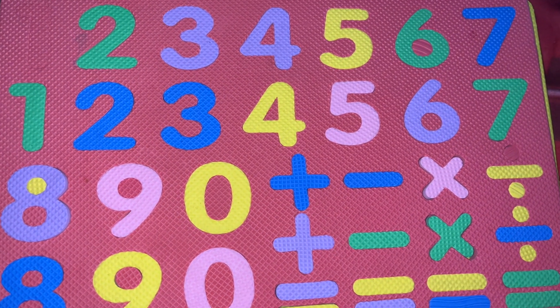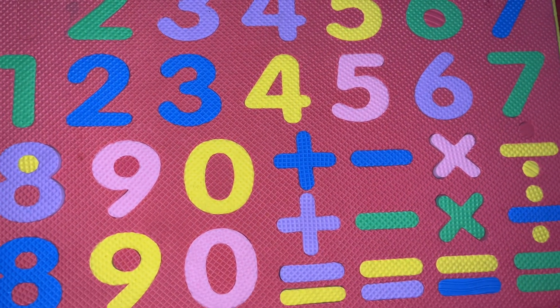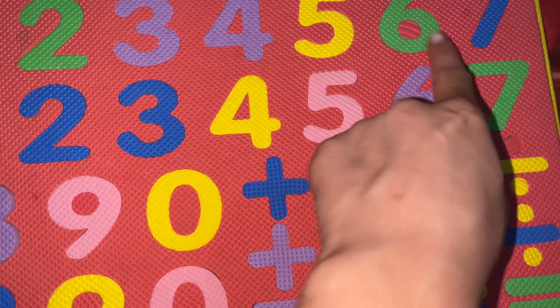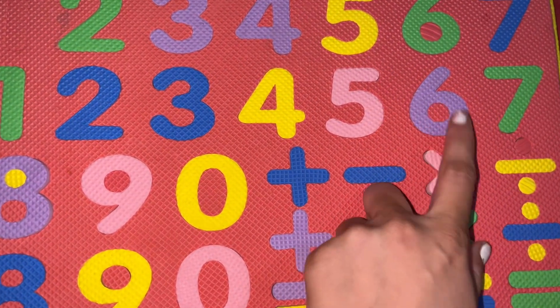What comes between 5 and 7? Just tell me what comes between 5 and 7. 6 comes between 5 and 7. S-I-X, 6.